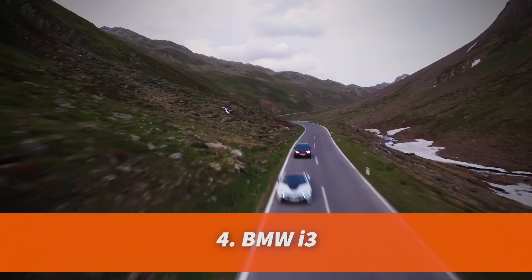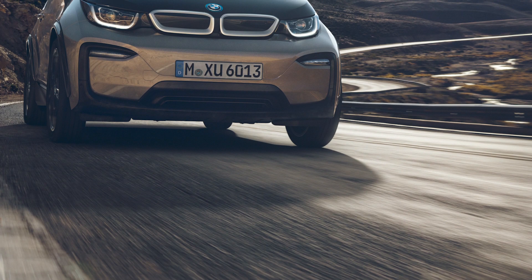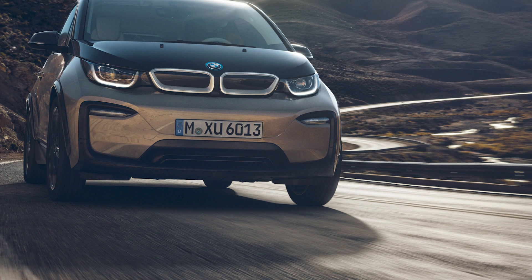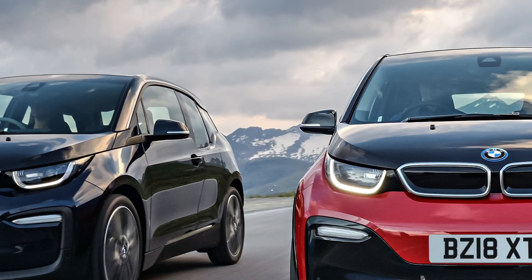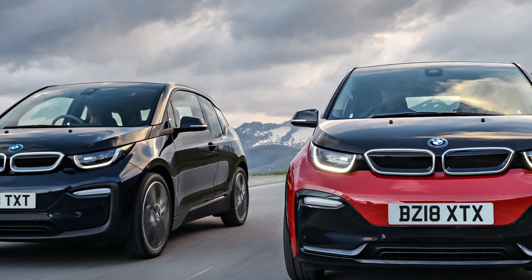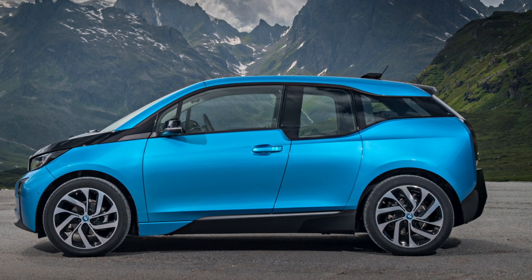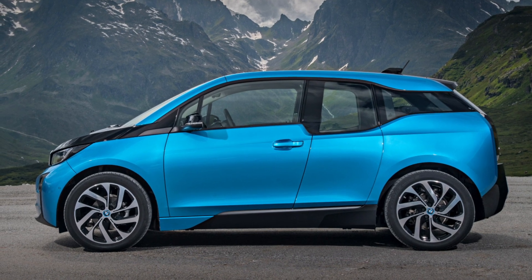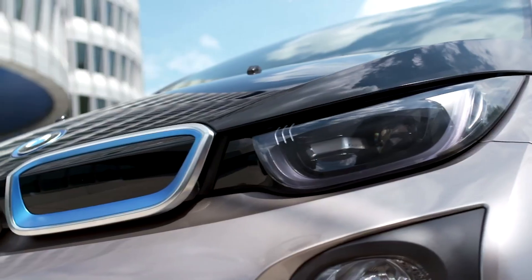For a lot of car fans the BMW i3 was an instant classic. It wasn't just groundbreaking because it was a BMW with a battery, but because of its revolutionary design and build. A lot of the materials in the i3 were from recycled sources, and the plants where it was manufactured were powered by renewable energy. So if you want an electric car that was green when it was made as well as zero emissions, the BMW i3 is right up your street. The unique design may be divisive, but it brought out the best from BMW's designers and engineers, and it could be one of the first electric classics.